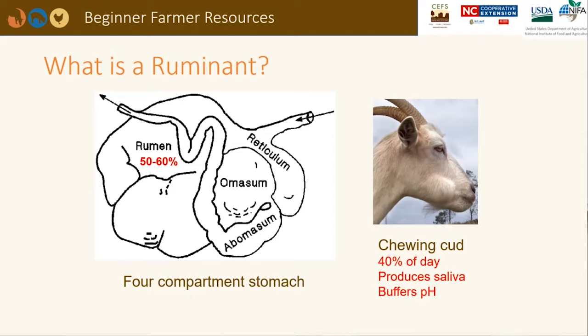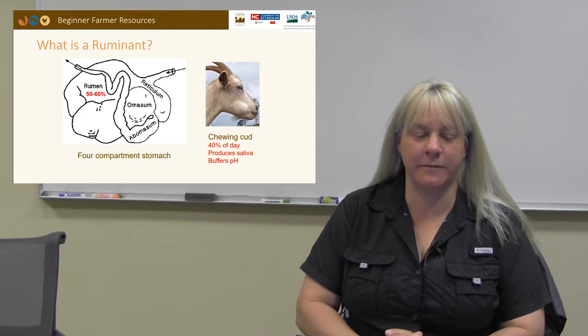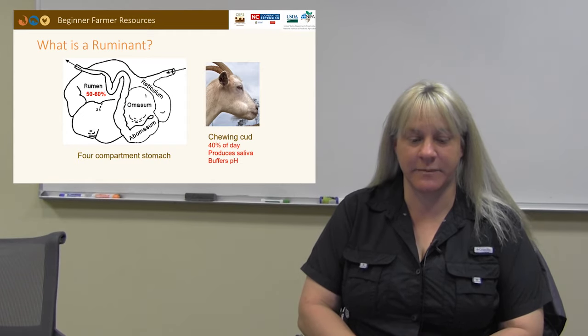A ruminant animal has a four-compartment stomach. The rumen houses microorganisms that break down feedstuffs. Feed passes through the reticulum to the rumen and then back up the esophagus to be re-chewed several times. A ruminant spends many hours a day chewing its cud. The omasum grinds feed particles and absorbs water, while the abomasum secretes hydrochloric acid to digest nutrients. Digesta then moves to the small intestines for further breakdown and absorption. The rumen makes up 50 to 60% of the stomach area.